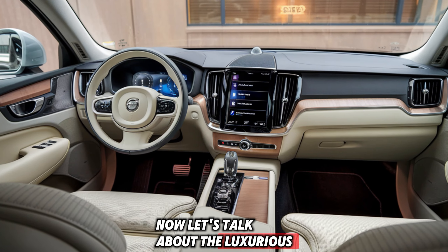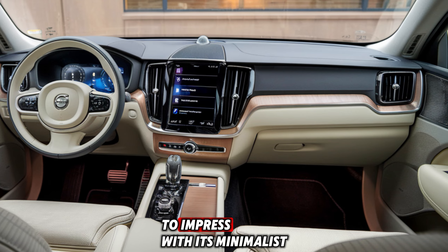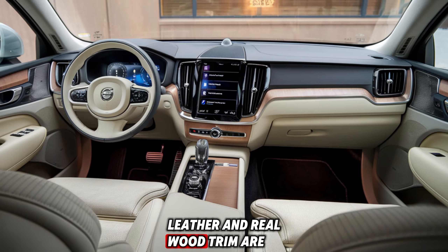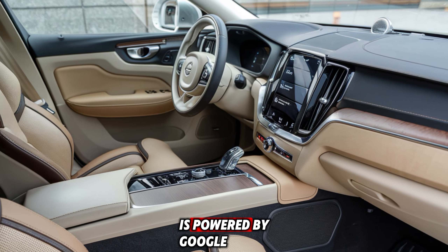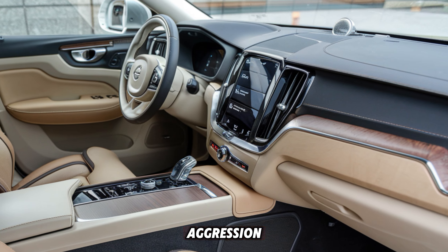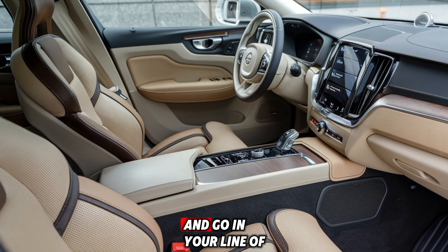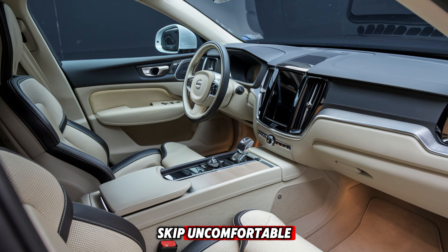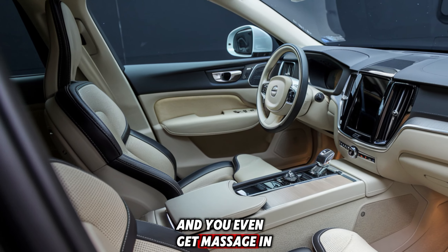Now let's talk about the luxurious interior. The 2025 XC6 Zero continues to impress with its minimalist yet elegant design. Premium materials such as Nappa leather and real wood trim are used throughout the cabin. The 9-inch touchscreen infotainment system is powered by Google, featuring voice control, Google Maps, and seamless smartphone integration. There's also a new 12.3-inch digital driver display that keeps all important info in your line of sight. The seats are exceptionally supportive, perfect for long drives, and you even get massaging seat options.